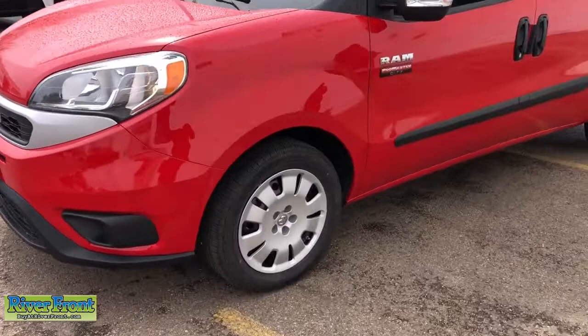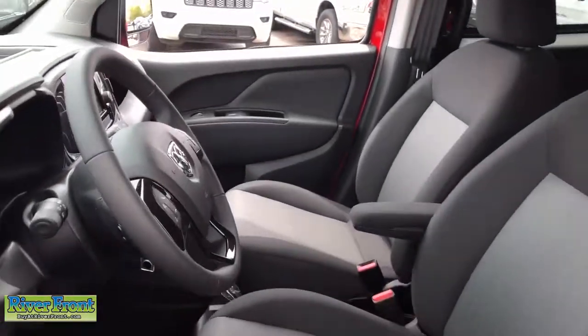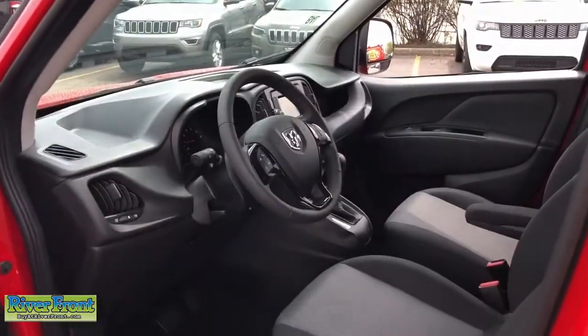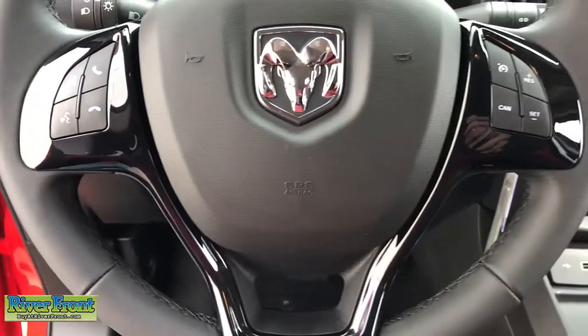These are just some of the great options this vehicle comes with: electronic stability control, trip computer, bucket seats, power windows, power steering. Don't miss the opportunity to enhance your driving pleasure while you take advantage of the latest advances in efficiency.